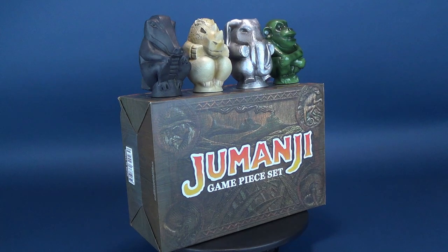An adventure for those who seek to find a way to leave their world behind. Here's your look at the Jumanji Game Piece statue set.